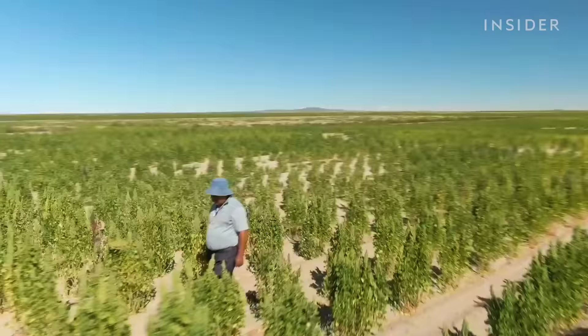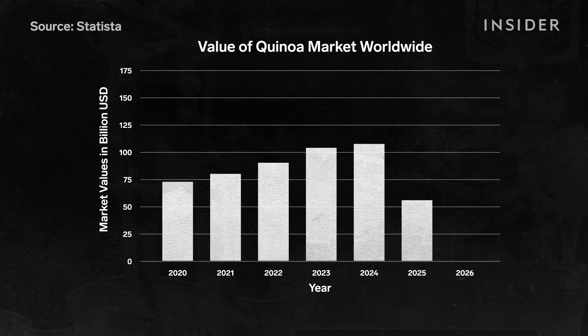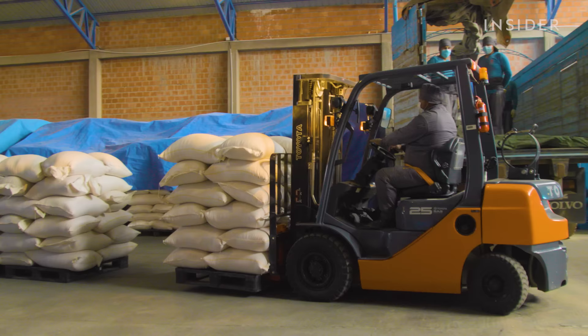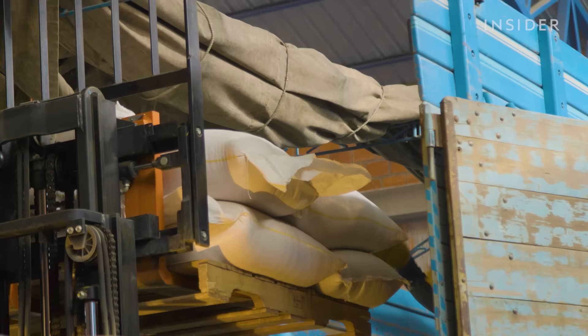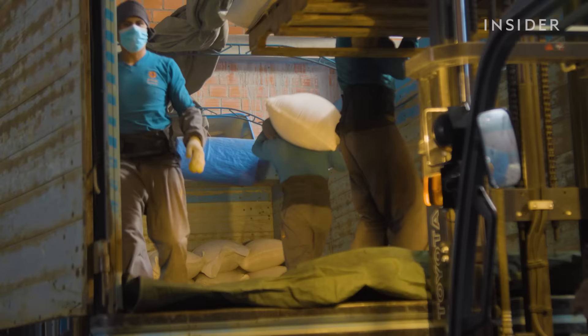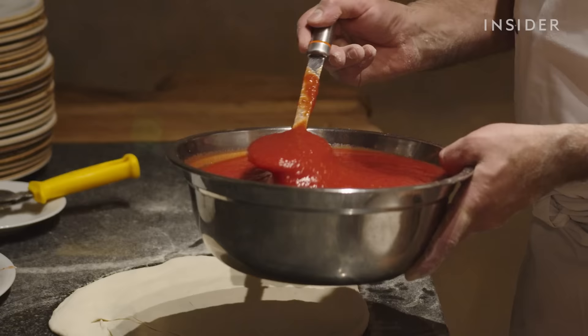Bolivia is also looking to rebuild a market for its royal quinoa. After all, the global quinoa market is valued at around $90 billion and is expected to grow to nearly $150 billion by 2026. In 2020, Bolivia's royal quinoa industry successfully obtained a protected designation of origin. This will help brand royal quinoa as a high-quality product you can only get from Bolivia — similar to Spain's Iberico ham or Italy's San Marzano tomatoes.